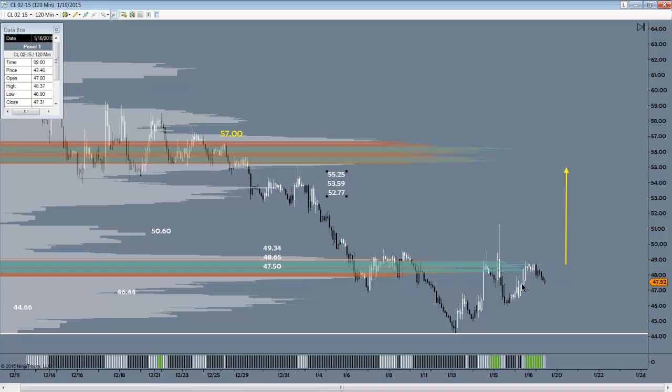Where oil is right now, for me to say that we're at an end of move and this is the bottom — I'm not going to say that yet. But as soon as the bulls get it over 48.65, that's going to be the green light for them to go. Whether they go or not, that's up to them.